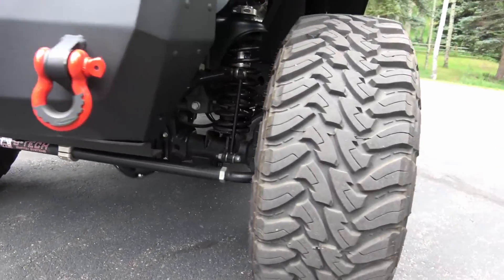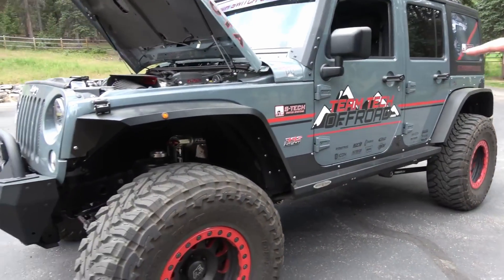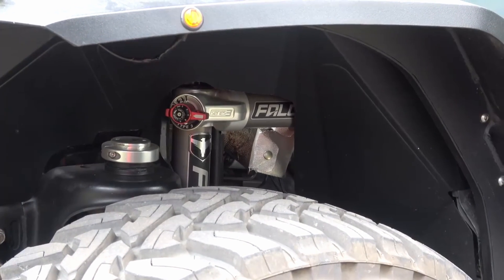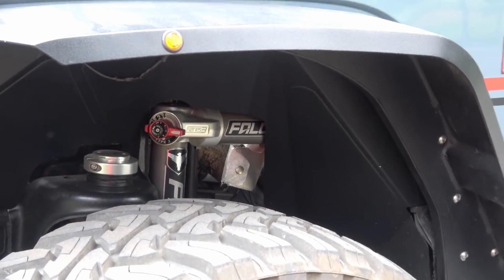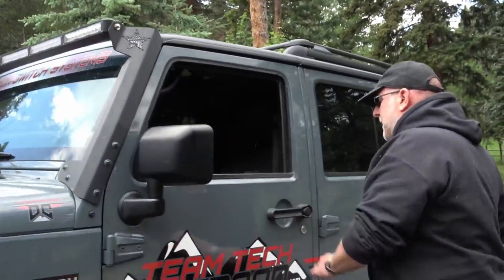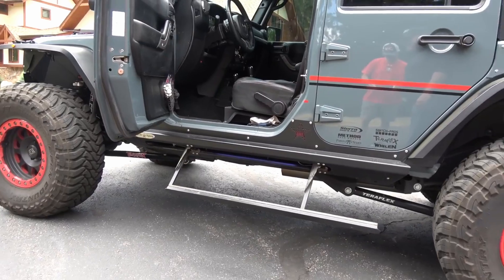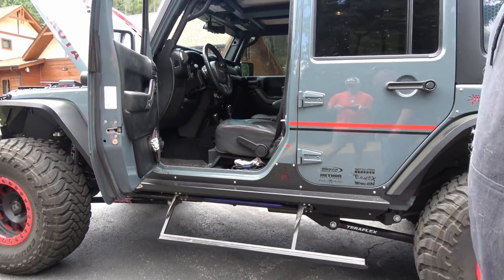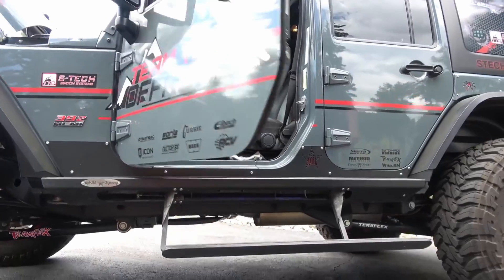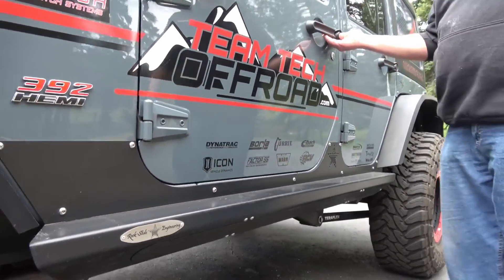Teraflex four-inch long-arm suspension with Falcon 3.3 shocks. It's got the Teraflex Dana 60 rear and Dana 44 HD front, RCV front axles, and Sierra Chromali rear axle shafts. It's got the Teraflex big rotor brake kit both front and rear with Hawk metallic brake pads. ARB lockers front and rear, Sierra 4.88 gears. It has the Rubicon four-to-one transfer case and the Rubicon sway bar disconnect.